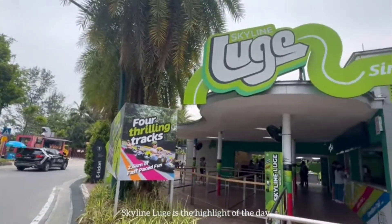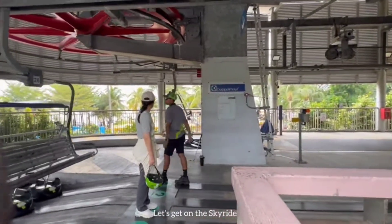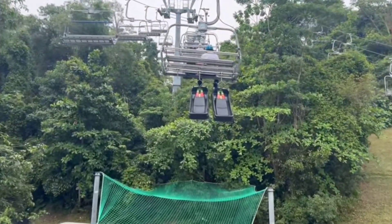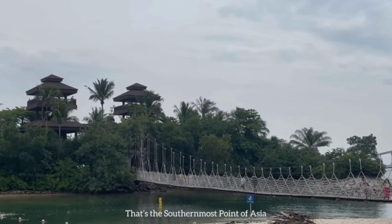The next day, go back to Sentosa Island, since as I mentioned it cannot be covered in one day. Do the Sky Luge, which is highly recommended — it's a fun and thrilling activity costing $36 per person. You can also visit the Trick Eye Museum, water park, and Madame Tussauds. Sentosa is so big you cannot cover everything in a single day, so choose the activities you're most interested in. In the evening, chill at the beach, enjoy the music, and have good food at the shacks.